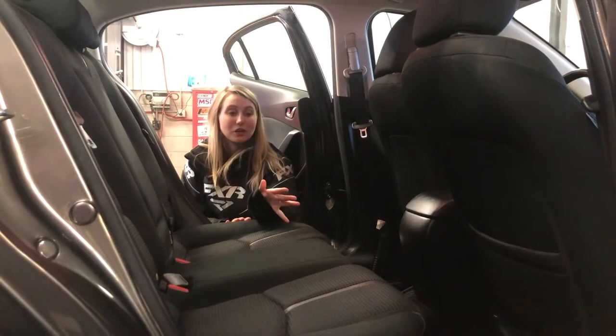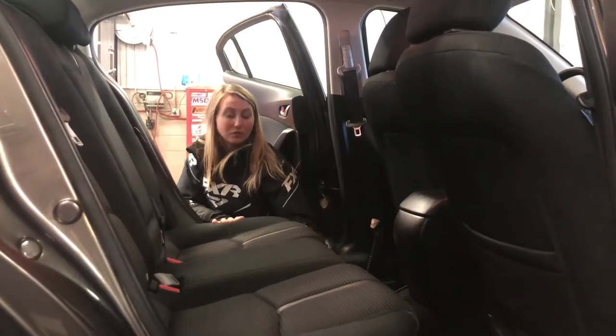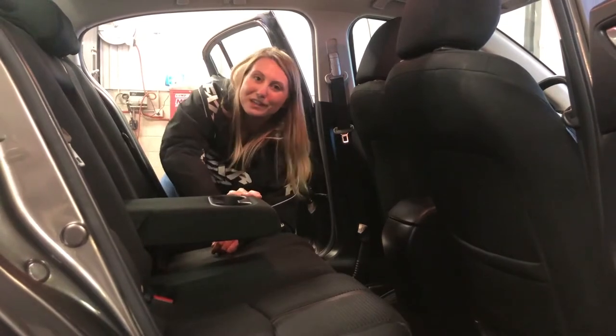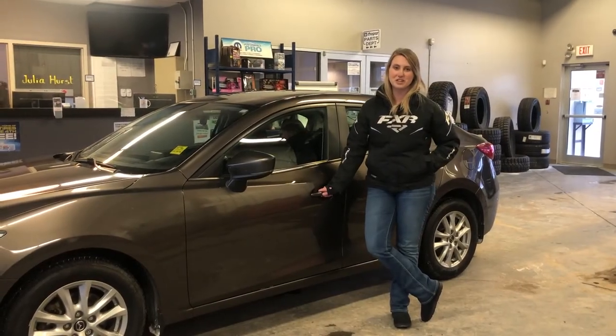You have tons of leg space for your passengers. There are all-weather floor mats all throughout this vehicle. And then you have a couple cup holders and your flip-down armrest. Vehicles here go through a full AMBIC inspection from our journeyman technician.